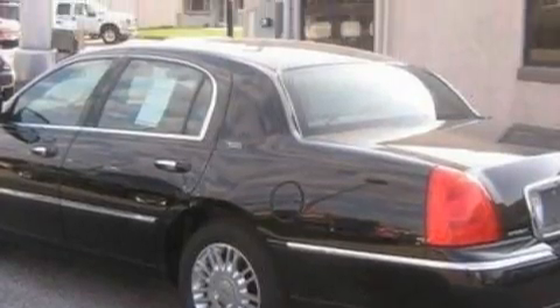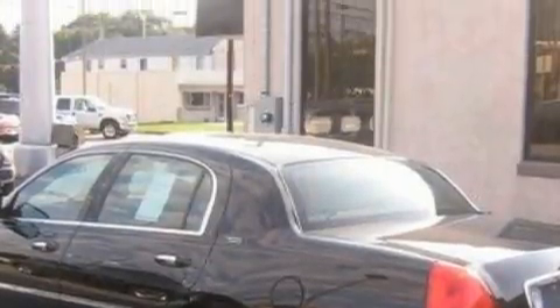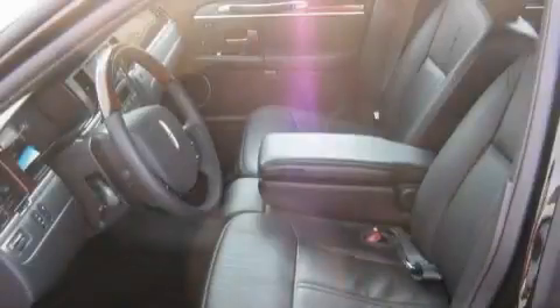It features a 4.6 liter 8-cylinder engine and a 4-speed automatic transmission. Stop by today and test-drive this car for yourself.